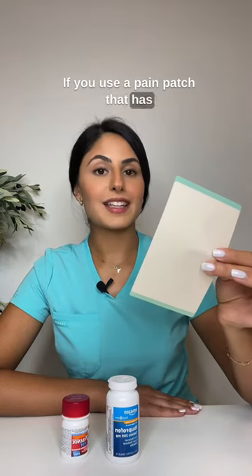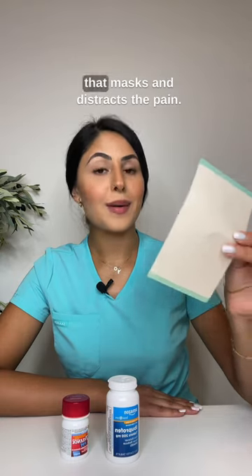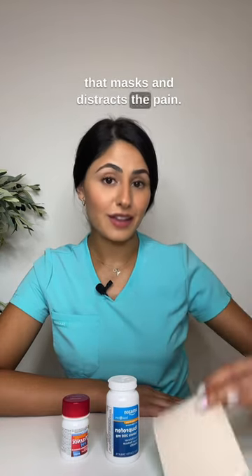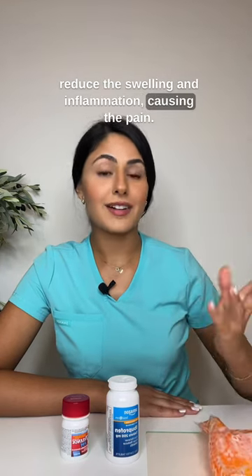If you use a pain patch that has menthol or camphor, it creates a cooling sensation that masks and distracts the pain. If you use an ice pack, it can reduce the swelling and inflammation causing the pain.